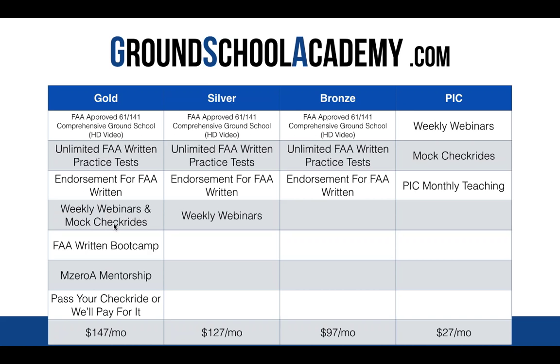You get the craziest guarantee in the industry — pass your checkride or I'll pay for it. It seems nuts, but it's a product we stand behind greatly. Go to groundschoolacademy.com to get signed up and you'll literally get those books tonight to download and listen to on top of all the videos. Then we'll be chatting next Monday night on the webinar.